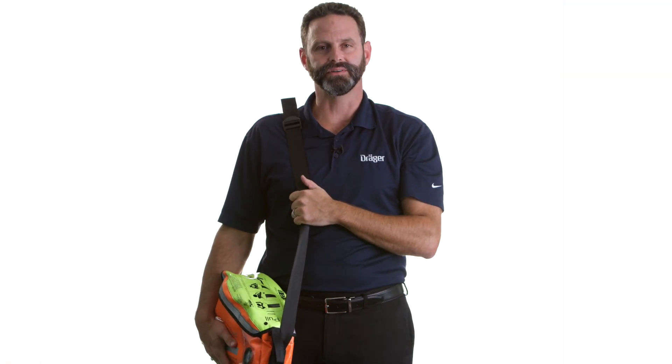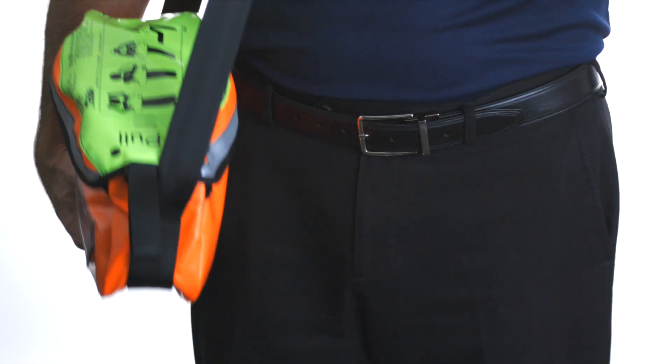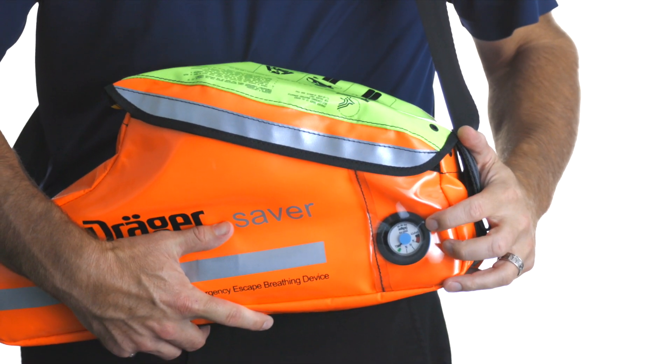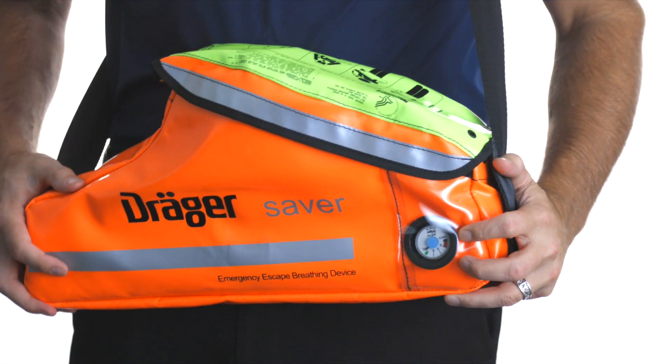It can be equipped with a 5, 10, or 15-minute air cylinder. A transparent window on the bag allows you to check the cylinder pressure gauge without unpacking the unit.